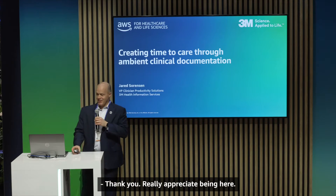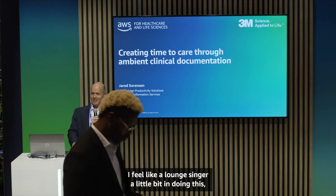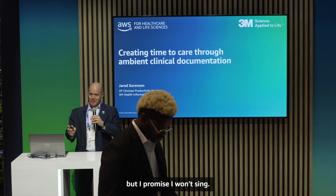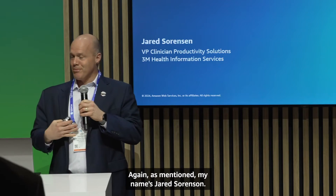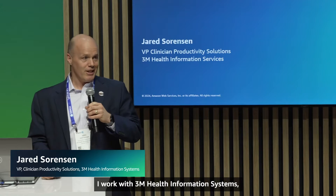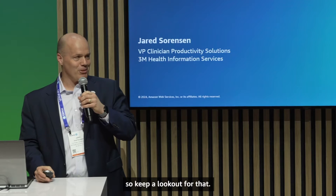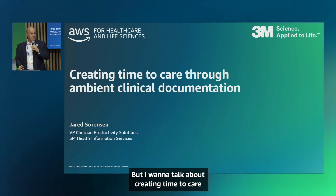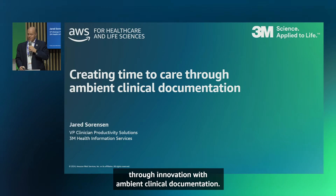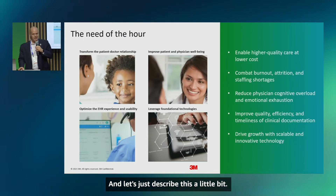Thank you, I really appreciate being here. I feel like a lounge singer a little bit holding this mic, but I promise I won't sing. It's a pleasure to be with you today. My name is Jared Sorensen, I work with 3M Health Information Systems — in a few weeks to be renamed Solventum, so keep a lookout for that. I want to talk about creating time to care through innovation with ambient clinical documentation.